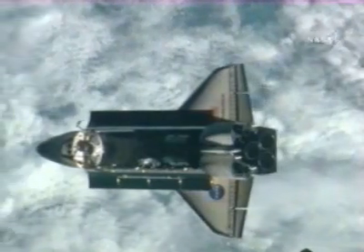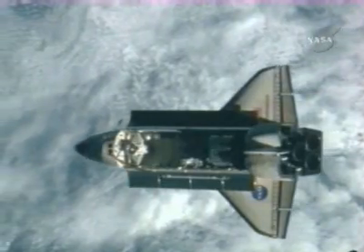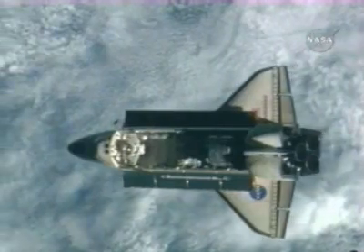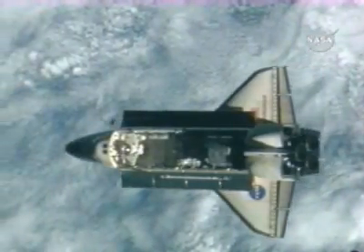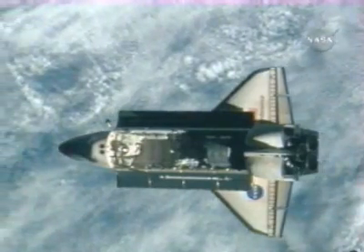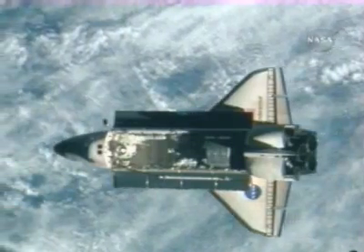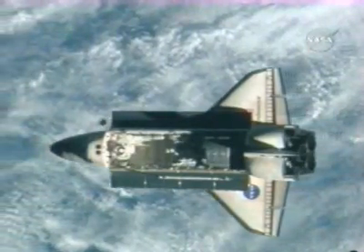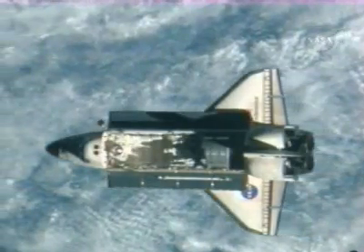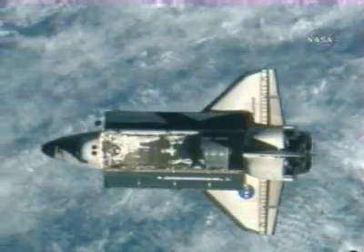Endeavour just about to complete that backflip that enabled a series of photos to be taken from windows of the Zvezda service module of the International Space Station of its underside — the thermal protection system of its underside. That rendezvous pitch maneuver began at 9:26 p.m. Central Time.